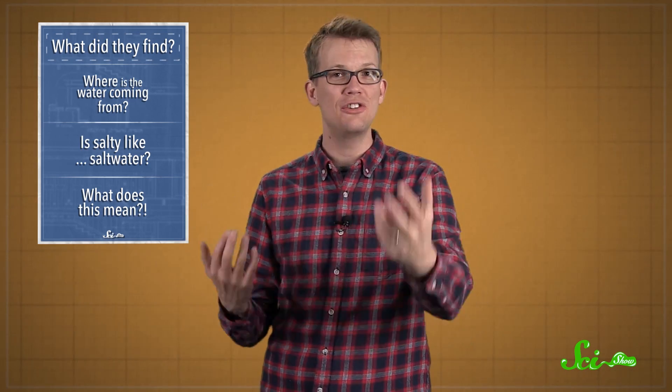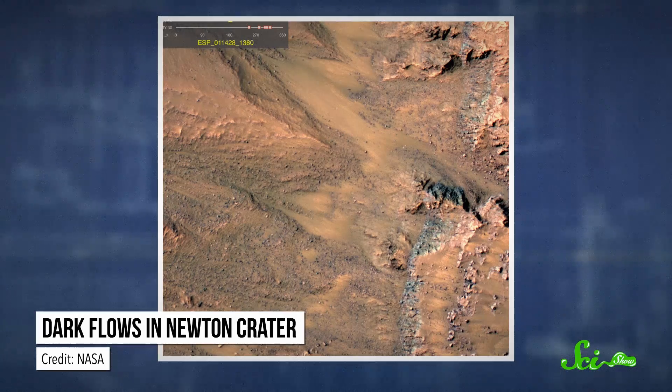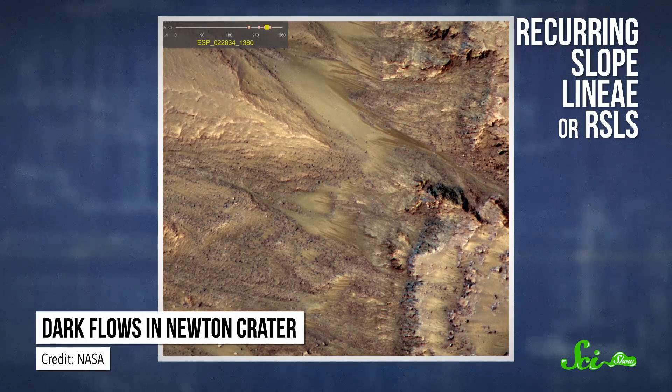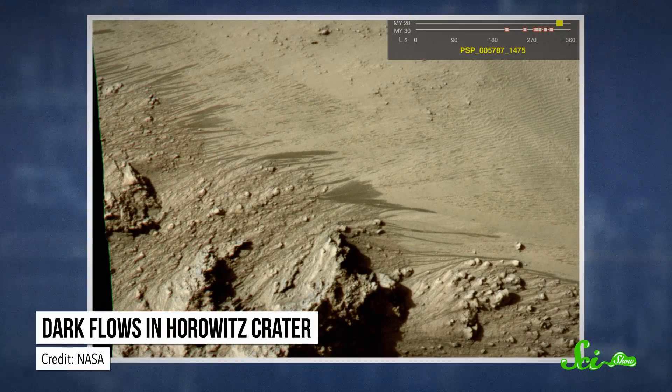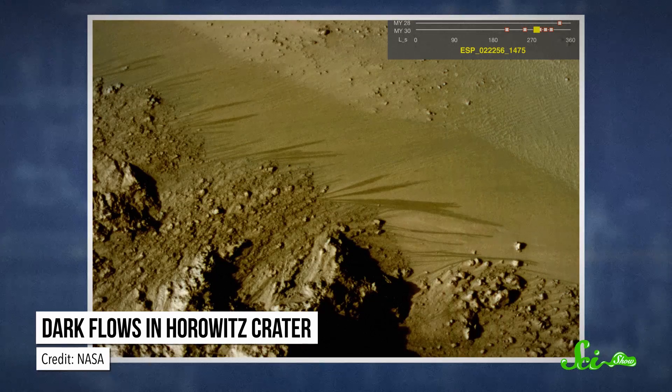When they do this, the Martian dust gets darker — a darkness we can see — that was first spotted in 2011 and named recurring slope lineae, or lines that appear on slopes roughly at the same place every year. During the winter months they fade, but then they reappear, stretching down steep slopes of Martian canyons, mountains, and craters.